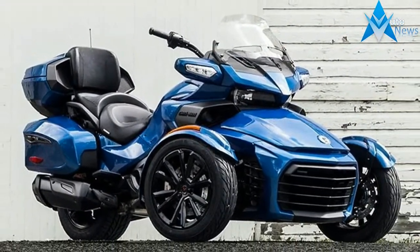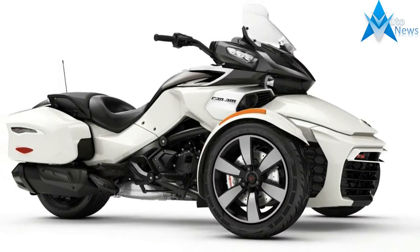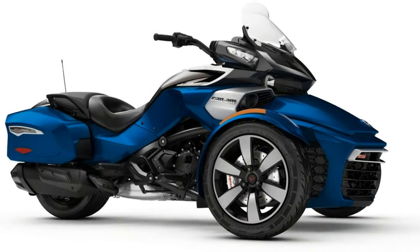You can also take along your gear with integrated hard side luggage. Spyder F3T will appreciate added comfort features including increased storage, more wind protection, powerful stereo system, and adjustable air suspension.